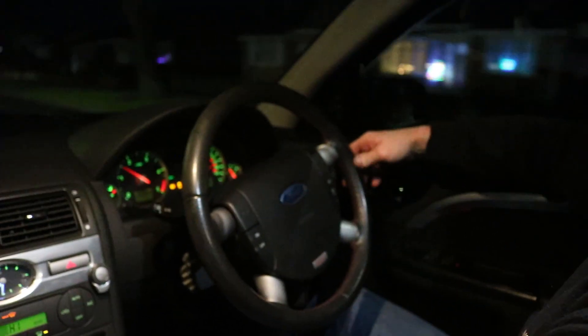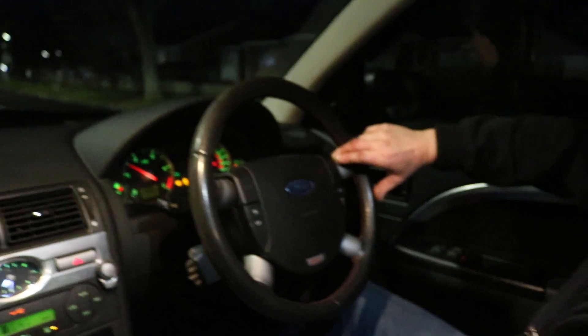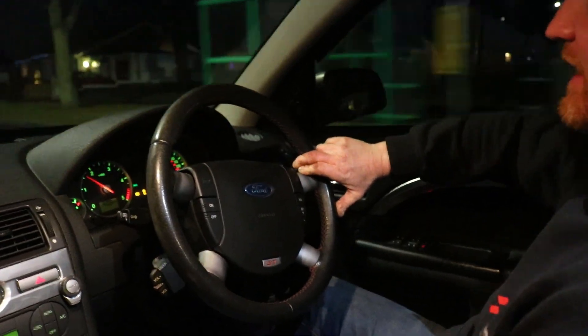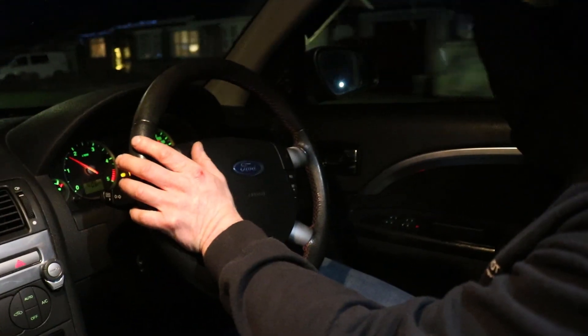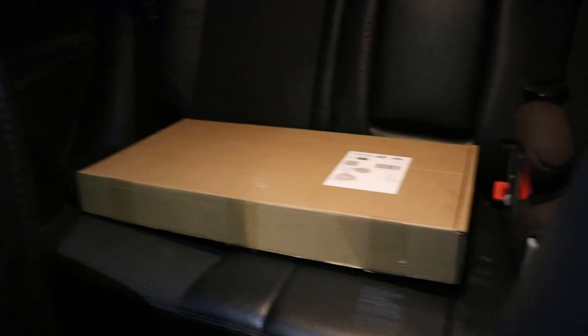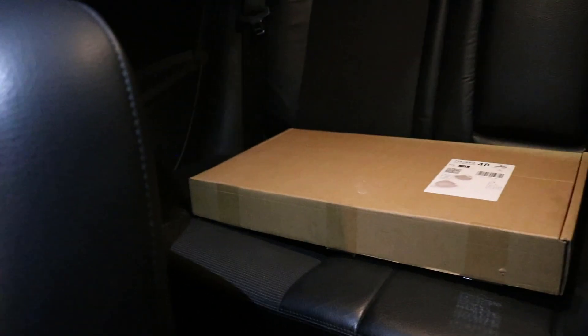There are two bright yellow lights on the dashboard - ABS and ESP - which are probably related. We'll plug the scanner in when we get there and see what's going on. I can hear a bit of wind noise - the wind is taped up here. We know all about that anyway because Dale's father-in-law has told us about it - he's already got a little kit in the back to fix that.